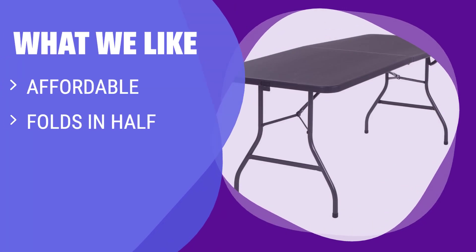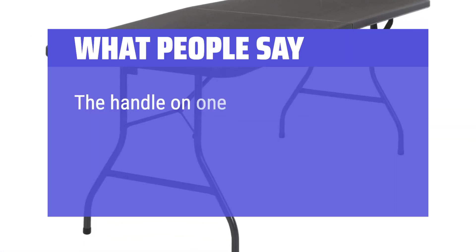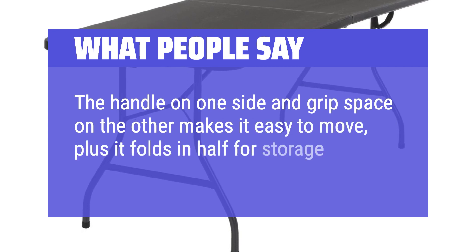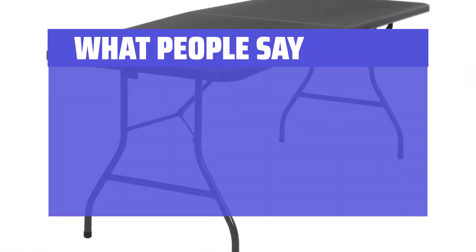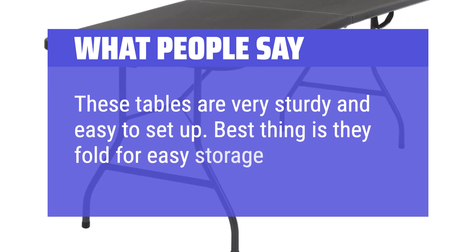What we like: Looking for a traditional, full-length table that won't break the bank? If you need something that's easy to transport and can fit a dinner party of 6, this is the one for you. What people say: The handle on one side and grip space on the other makes it easy to move, plus it folds in half for storage. These tables are very sturdy and easy to set up. Best thing is they fold for easy storage.